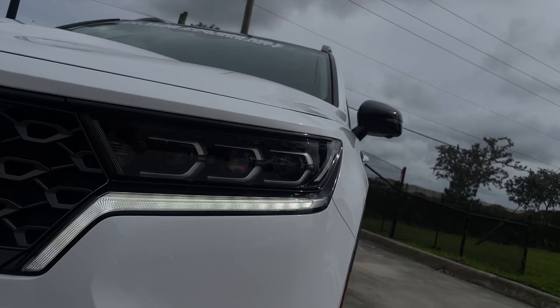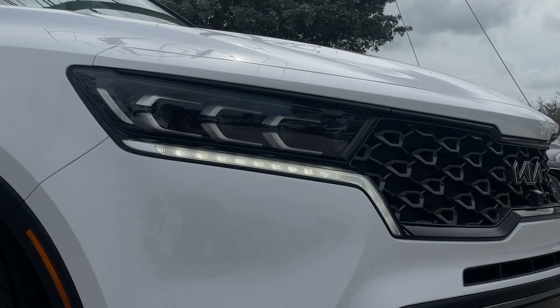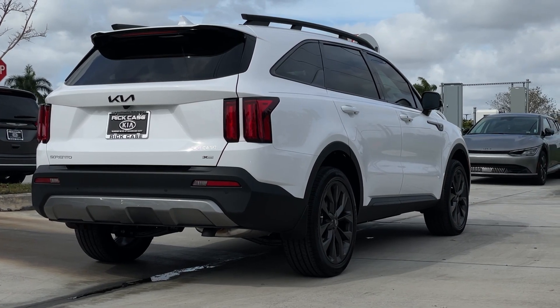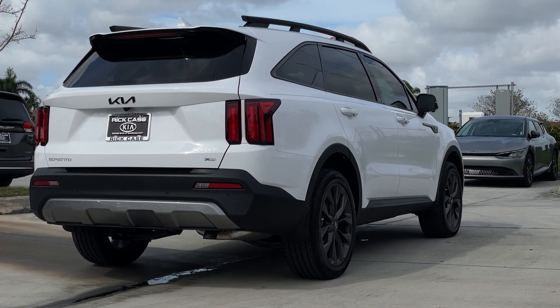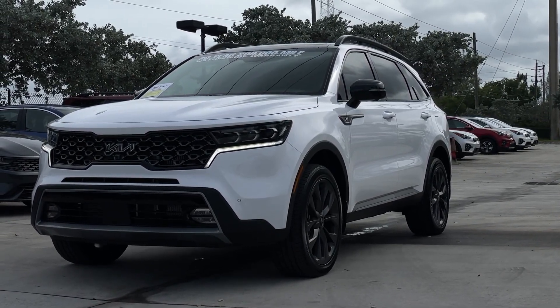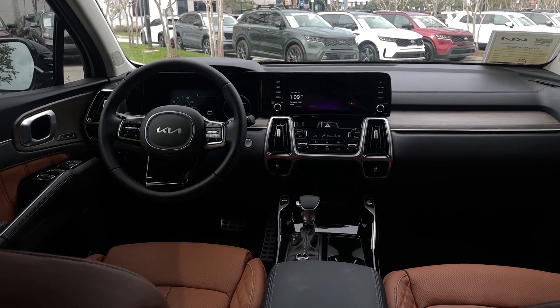The Sorento has always been that affordable, cheap SUV you had to buy if you were on a serious budget and couldn't afford a Toyota or something on the premium side. But the Sorento has definitely improved a lot, and even on the interior side that's something we have to check out.